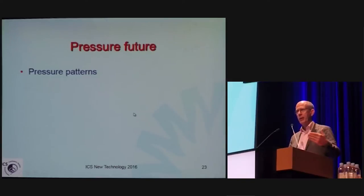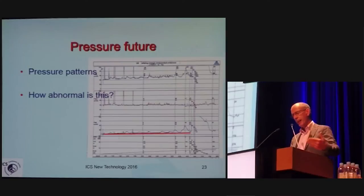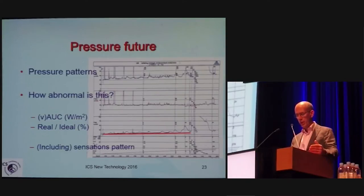That pattern analysis can also be applied to pressure patterns. We see overactivity here — but how overactive is this? How abnormal is this? We can measure that against the ideal filling pressure, compare and quantify the difference. Things like area under the curve are simple calculations that can be put into the machines to help you decide. It is not an alternative for your diagnosis, but it helps you decide what is relevant for urodynamic diagnosis. Such analysis should include sensation patterns, which are also relevant.